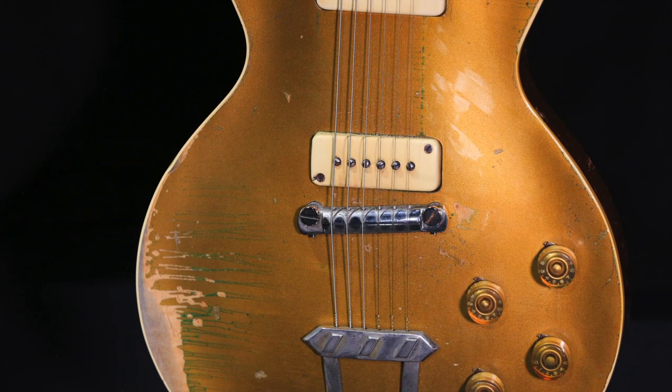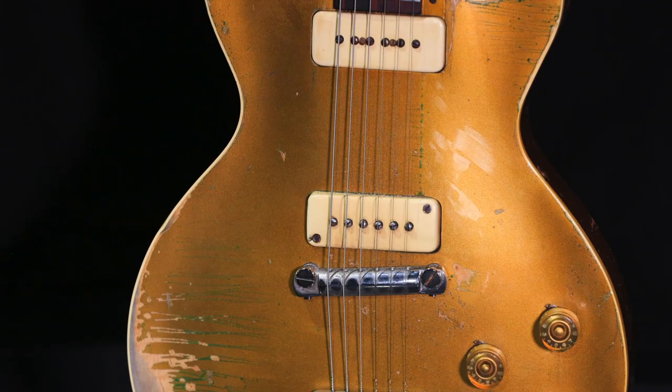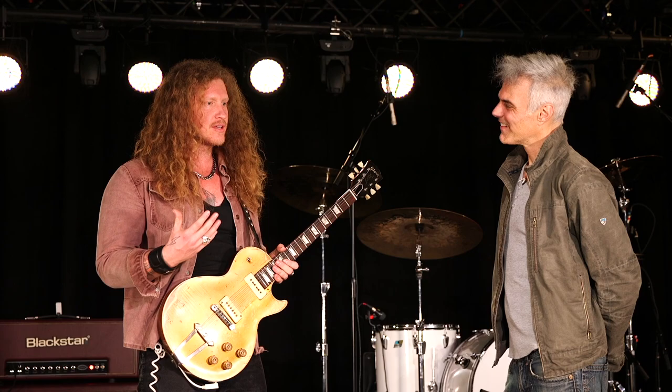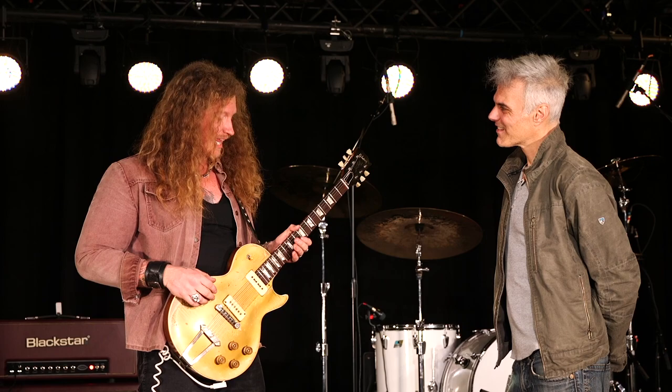I saw these two screws on it, and being a big armchair internet detective of Les Pauls, I recognized that those screws only appear on super early ones. So I hit him back and shot my shot — I asked if he was looking to get rid of it. He said no, he wanted it restored. I said, 'Well, if you need help finding someone to do the work, I know some great guys, here's my number — and if you ever do decide to get rid of it, I'd love to get it up and running.'